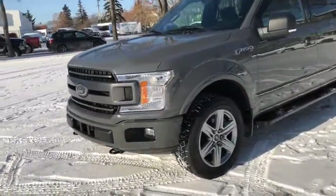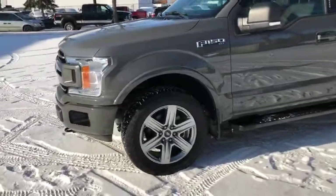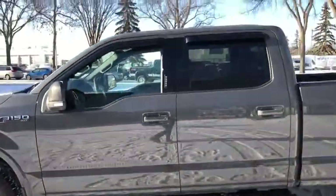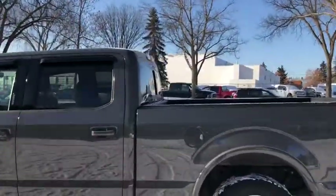On this truck you have halogen headlights with fog lamps and front tow hooks. We have alloy wheels on here with running boards below the cabin of the truck. It seats a total of five passengers with two in the front and three in the back.